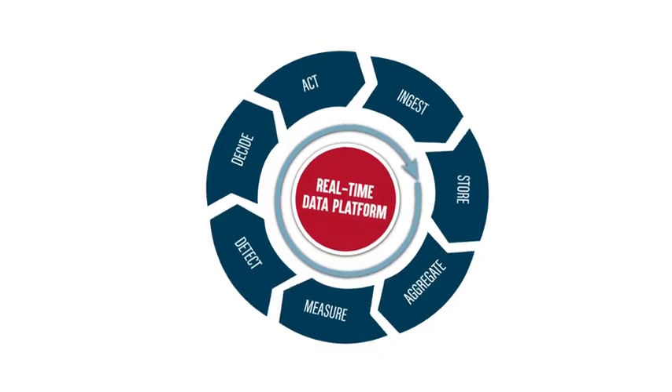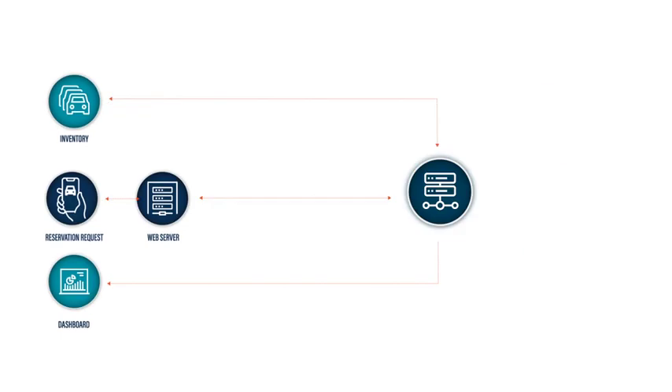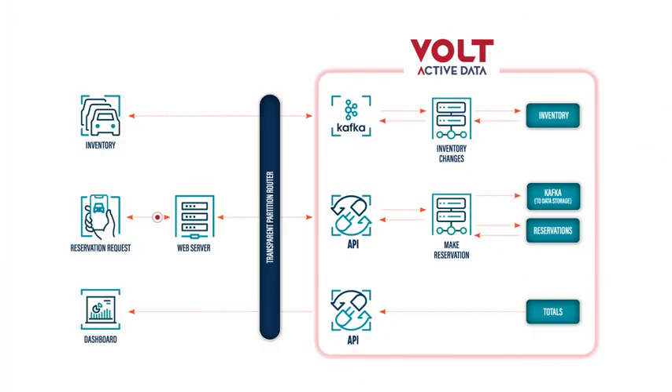Enter Vault Active Data — a real-time data processing platform that uses a single core in a single partition to handle each transaction. So when that same reservation request goes to the web server, it simply goes through the transparent partition router and directly into Vault. This single partition does all the processing, storage, and streaming in one place.